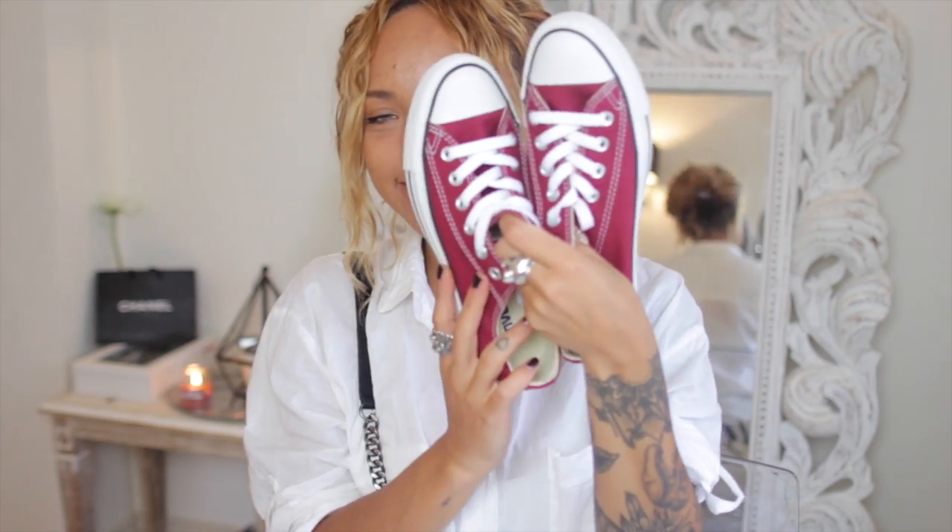I also got some red Converse. I've got white and black Converse already, and now I've got red — I love this shade. They're just great to chuck on when you're walking the dogs, running errands, or when you want to look a bit more casual.